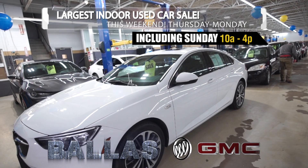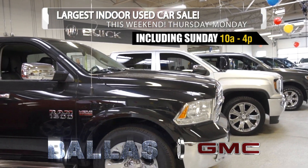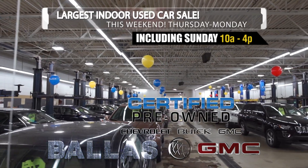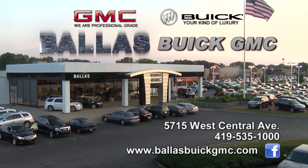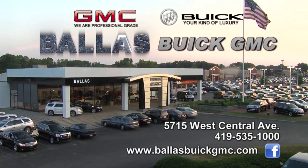This weekend, Thursday through Monday, including Sunday, you'll see a great selection of fully reconditioned used vehicles. Many are GM certified, with a full staff of sales and finance professionals ready to help. At Ballast Buick GMC on the Central Avenue Strip — the area's best used vehicle resource.